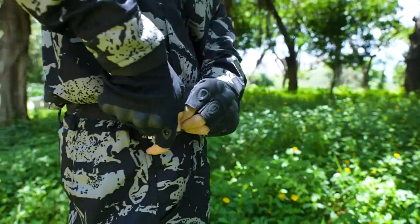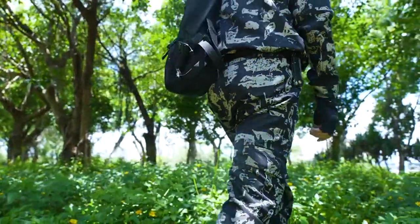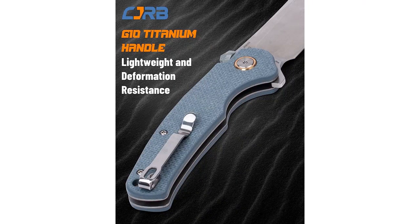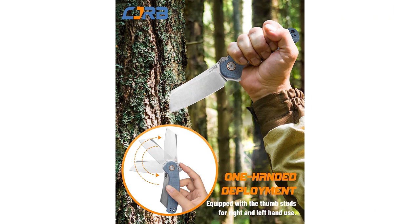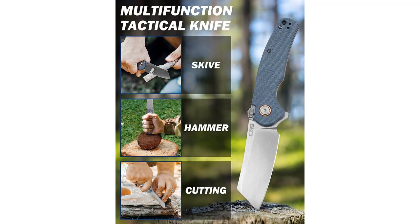Overall, I would highly recommend the CJRB Krag Tactical Knife to anyone in the market for a reliable and durable folding knife. Its sturdy construction and comfortable handle make it an excellent choice for a variety of outdoor activities, including camping, hiking, and survival scenarios. I am absolutely thrilled with my purchase and plan to use this knife for years to come.